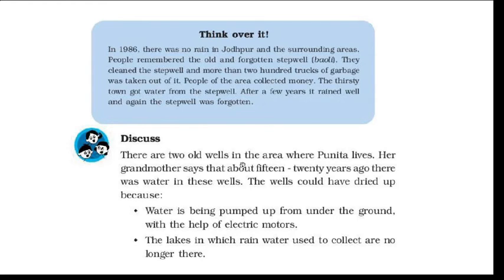Next, discuss: there are two old wells in the area where Punita lives. Punita is a girl. Her grandmother says that about 15-20 years ago there was water in these wells. Now the wells have dried up and there is no water. Why could the well have dried up? What could be the reason?